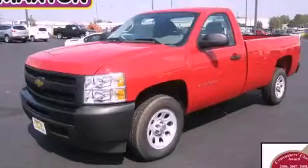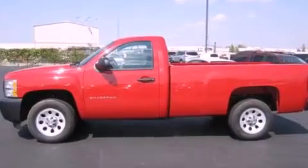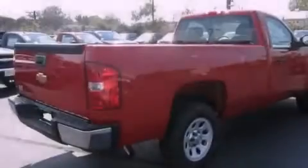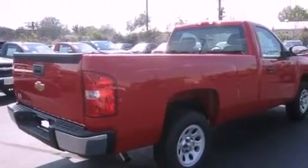This is a brand new 2012 Chevrolet Silverado 1500 made for the job site, the trail, and the town. It features a 4.3-liter six-cylinder engine and an automatic transmission.